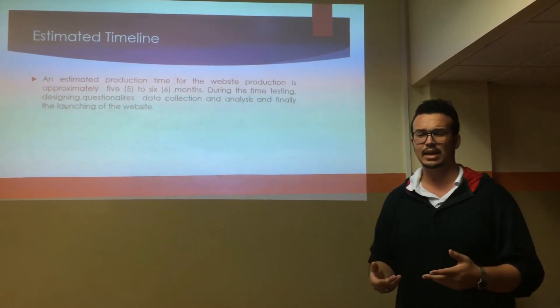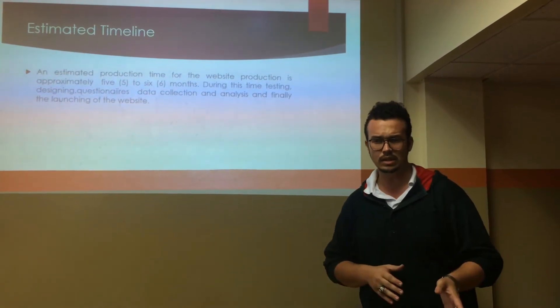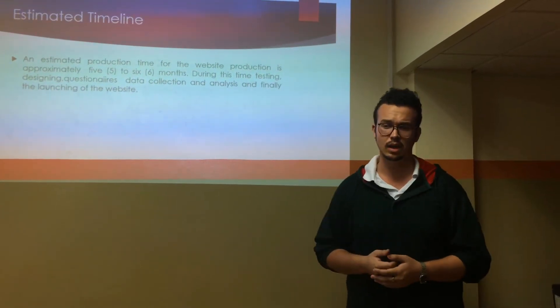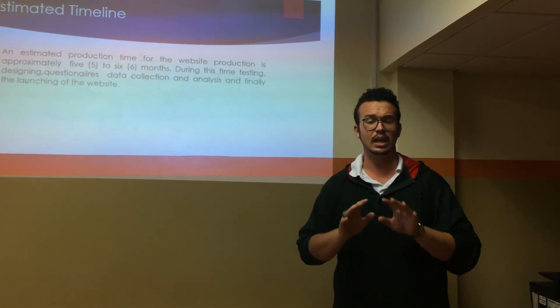Our estimated timeline of creation: production time will be about five to six months. During this time, testing, designing, and questionnaires will be handed out to members and non-members of the club. So, data collection and analysis, and finally, the launching of the website.